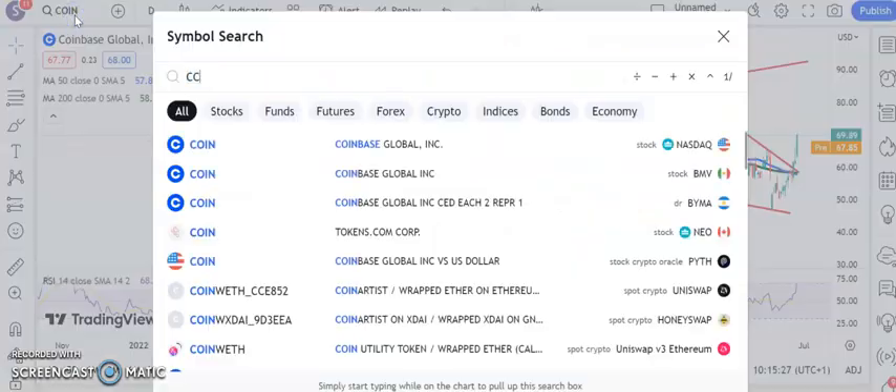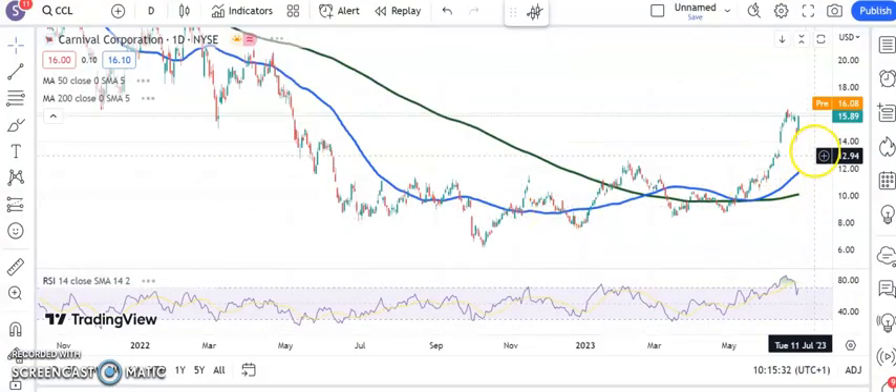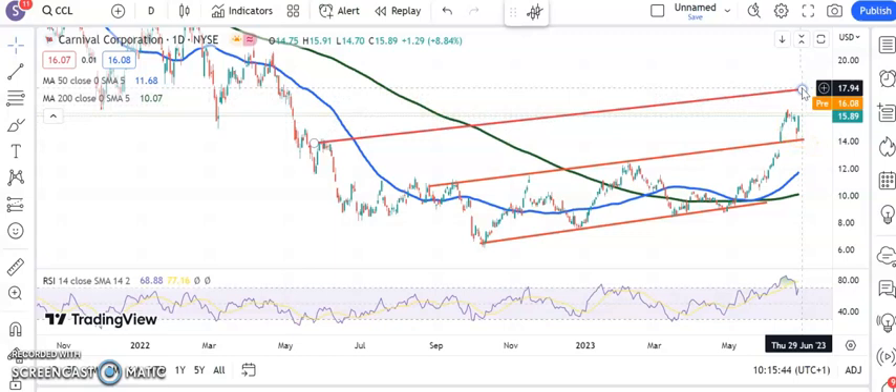Moving on to another stock with decent momentum — Carnival Corporation. Here you can see that we gapped up earlier this month, we tested for support at the top of that gap, and yesterday we had a gap-close buy signal. That is pretty good technicals all around. Looking for $18.00 over the next two to four weeks, maybe a bit sooner — that is a May resistance line projection of $18.00 from last year.